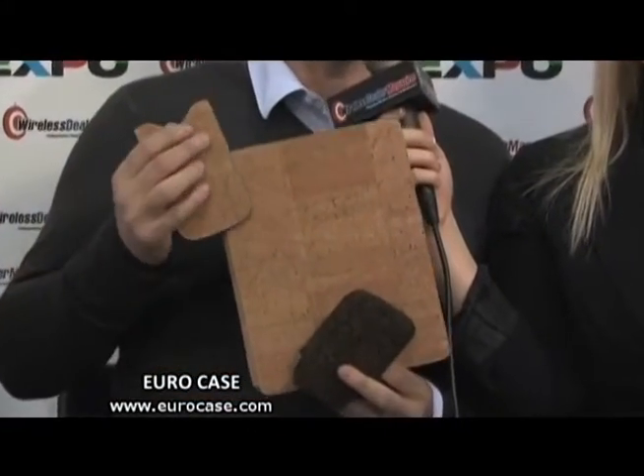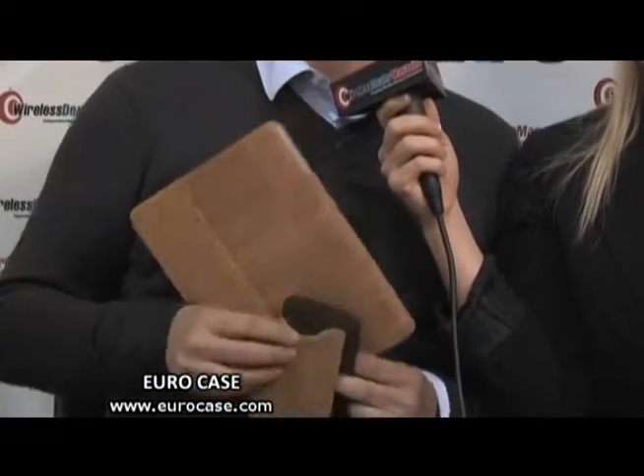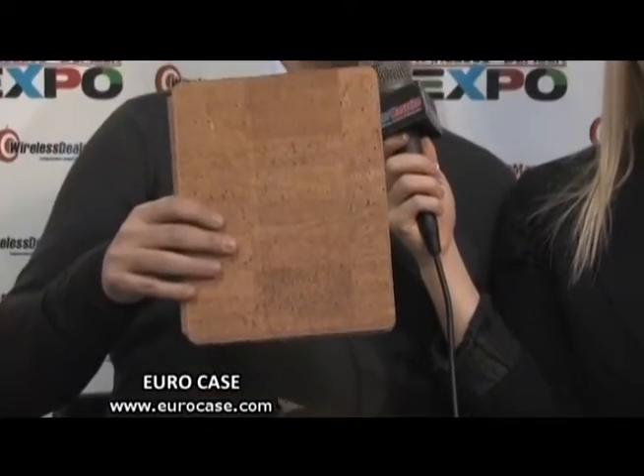And what is this new cork material? So we have also developed a special technology allowing us to use real cork — there is no synthetic, nothing chemical in it — and we can then produce mobile phone cases as well as iPad pouches or stands.